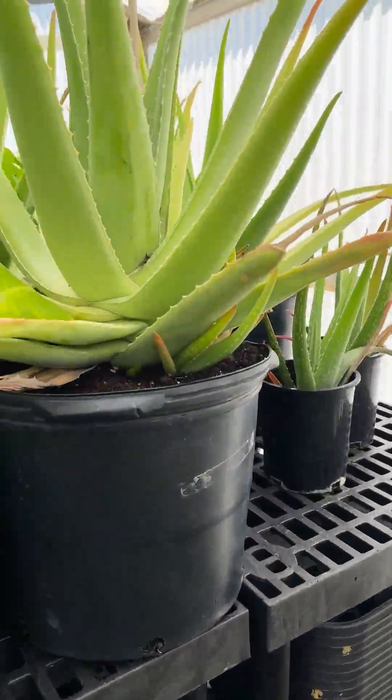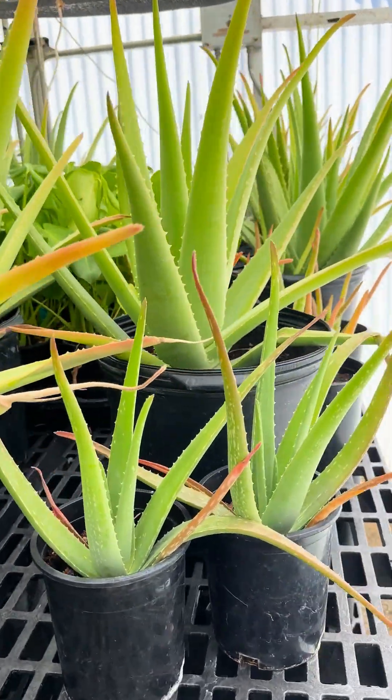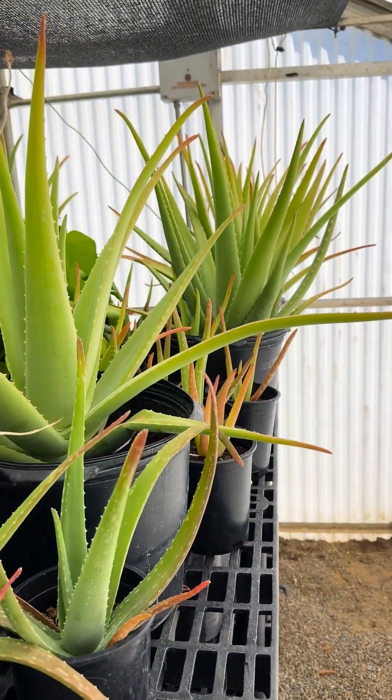The succulents here, aloe — they love our space. This is one of three of our greenhouses. This is definitely the most full. The other ones are more experimental. This year we've had a big focus on ornamental plants.